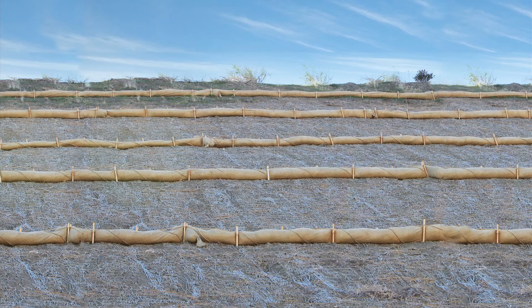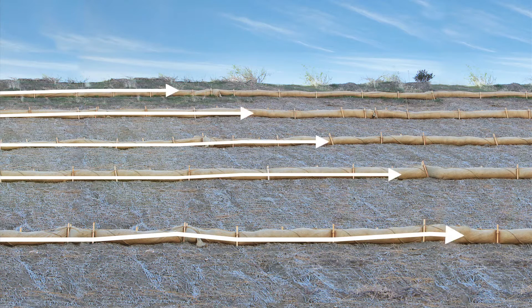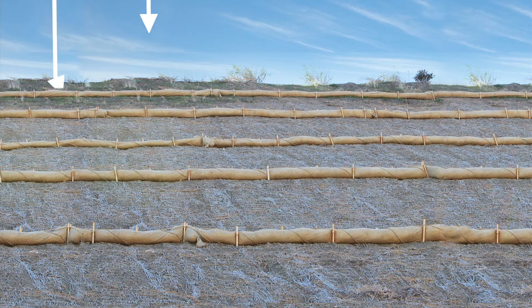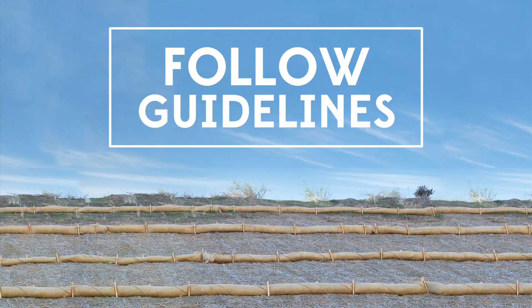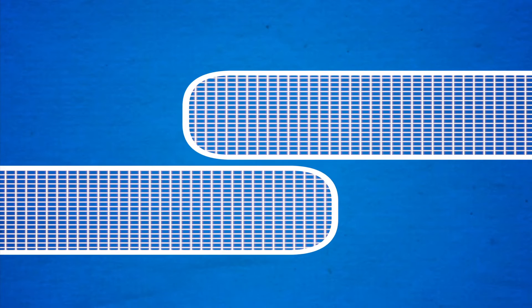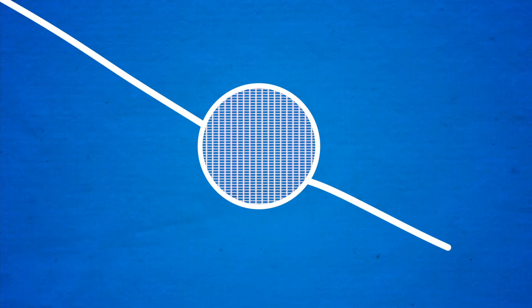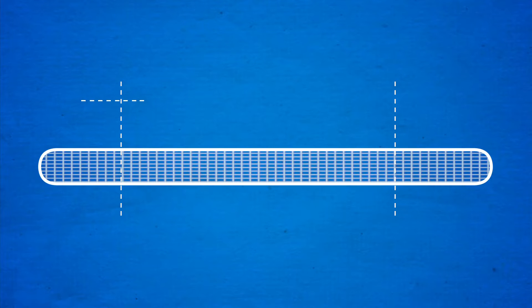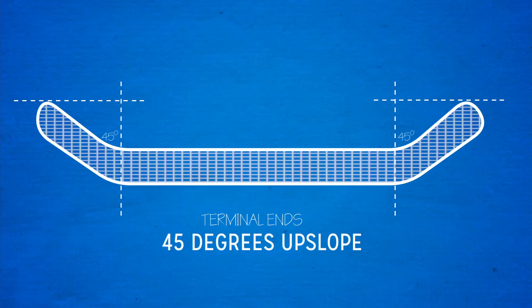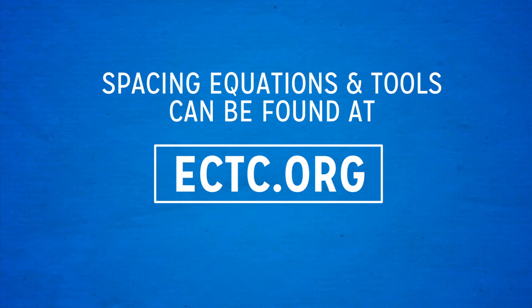When installing on a slope, it is critical that fiber rolls are installed parallel to slope contour and perpendicular to expected water flow. Place and secure the fiber rolls per manufacturer's recommendations. Generally, a one-foot overlap directed up gradient is recommended for most products. Stakes should be driven in vertically, perpendicular to a horizontal ground plane. On a slope, the terminal ends of the fiber roll should be turned 45 degrees upslope. ECTC provides spacing equations and suggested spacing for slopes based upon gradient.